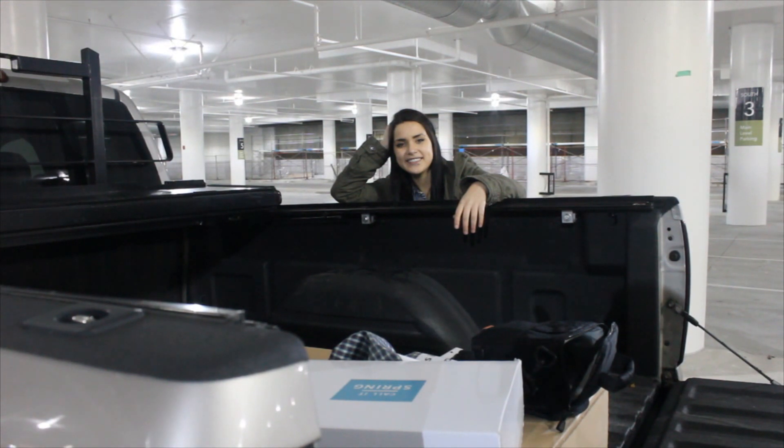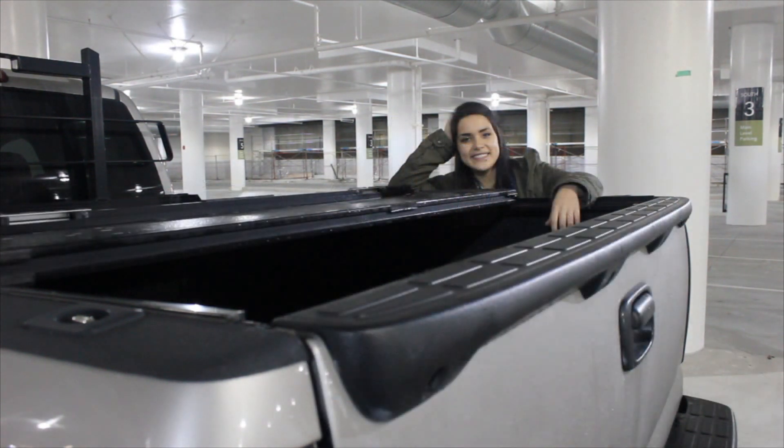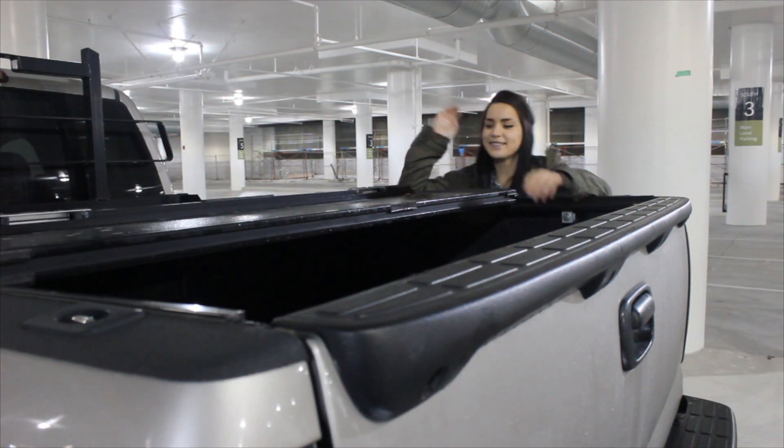With pickup security, you want to install some type of cover. One, the cover will keep all your valuables out of the elements. Two, it'll also help keep them out of sight. Remember, out of sight, out of mind.